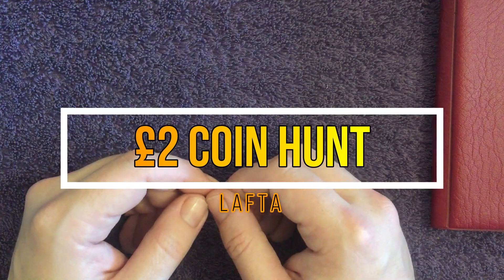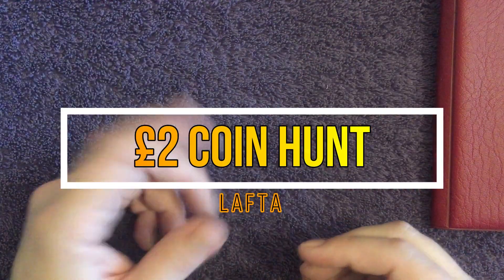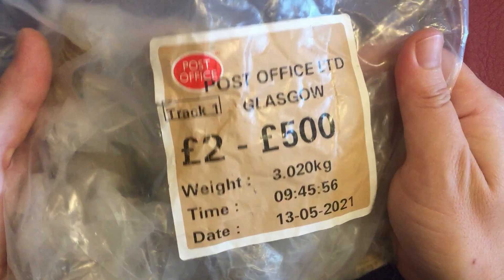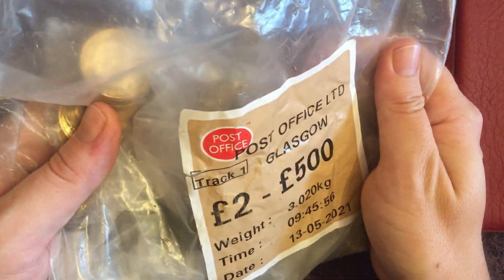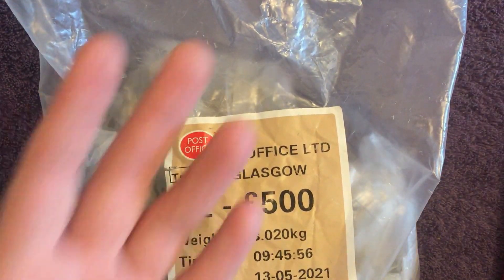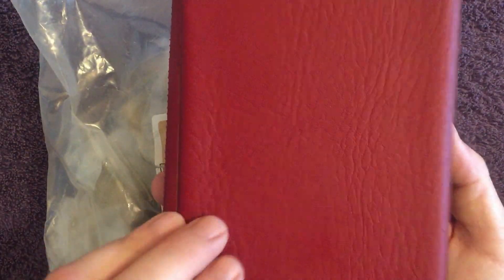What is up you lovely lot? Welcome back to the channel. It's two pound coin hunt time and I'm excited about this one, and here is why. We've got ourselves a bag all the way from Glasgow somehow, and it's a sealed bag, so pretty exciting. What are we looking for? Well, any picture coins. If you don't know the one we're stuck on, you're obviously new around here, so let's open the book up and have a look just for you.